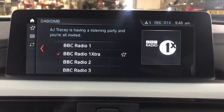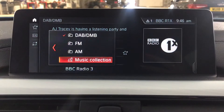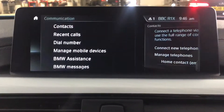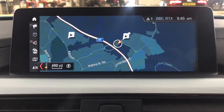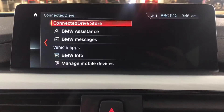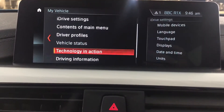You've got your digital audio broadcasting on your display screen with your FM and AM radio as well, plus Bluetooth phone connection and a satellite navigation system. Going onto the menu you've also got your Connected Drive, and onto the vehicle settings I'll show you your trip computer now.